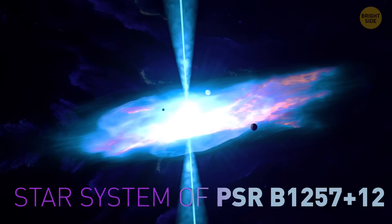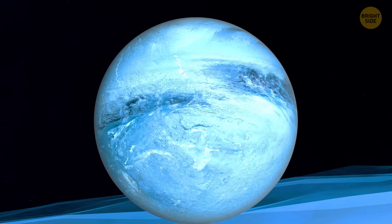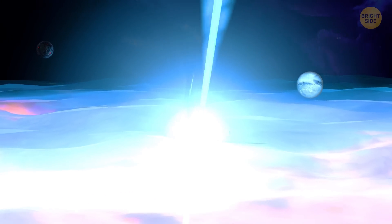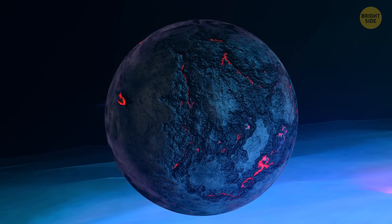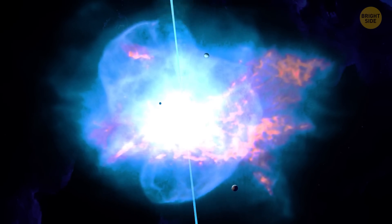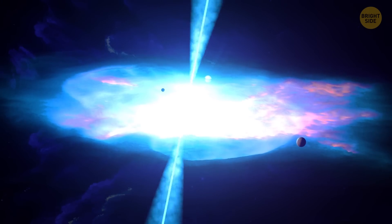The next system has three exoplanets, which are all being slowly destroyed by their own star. It happens because that star is not a regular one — it's a pulsar, a rapidly spinning core of an exploded star. It creates powerful electromagnetic pulses in several directions while rotating at several thousand times per second. As a result, the planets orbiting this deceased star are slowly being eaten away and will eventually disappear entirely.